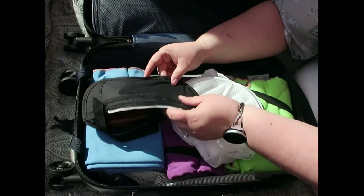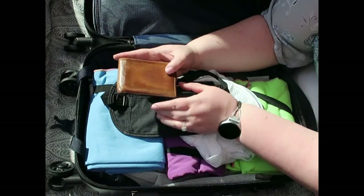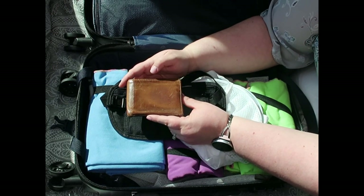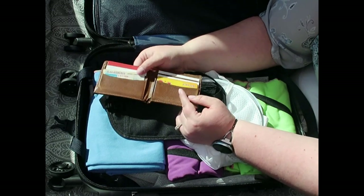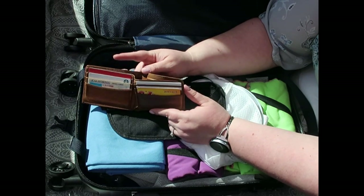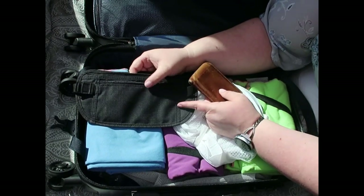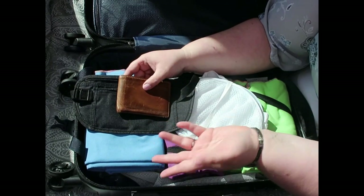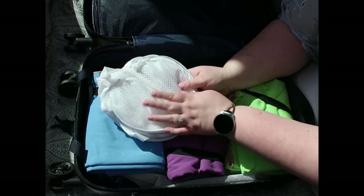On this side of the suitcase we have a money belt, and in it is a decoy wallet. This is something Adam would use — he'd put it in his pocket, and if we ever found ourselves in a situation where somebody's trying to mug him, he would give them this. It has an old ID, some empty gift cards, and maybe a couple dollars. All his real money and important documents would be in the money belt under his shirt.